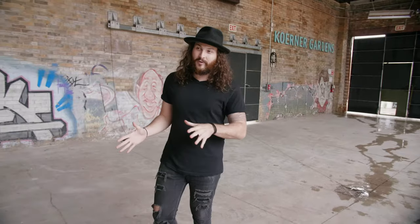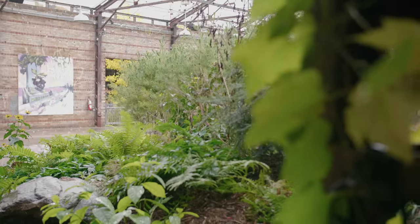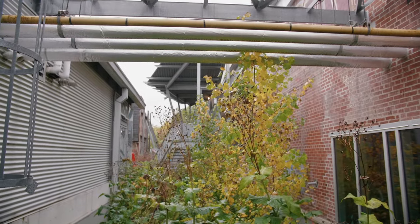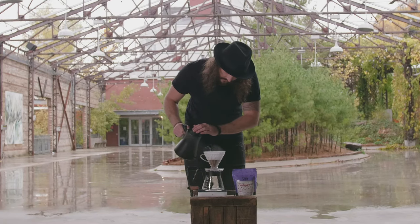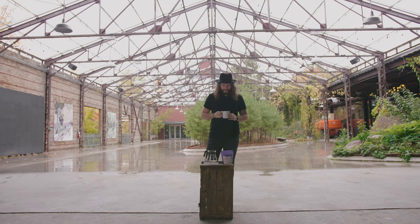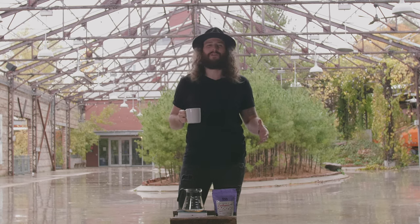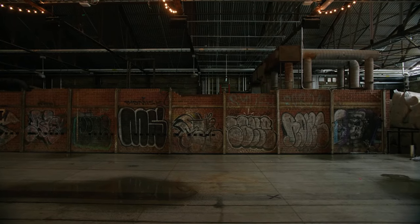Now we're at our last venue on the entire tour. This is actually going to be the venue for the Toronto Coffee Festival, taking place in October 2021. We're going to brew a coffee here. I find that a bigger brew ratio and a coarser grind allows those flavors to come through in the cup a little bit more. It's pretty good, and I'm really excited to be drinking coffee with all of you at home here in this space.